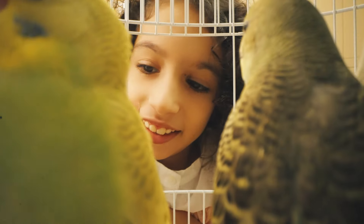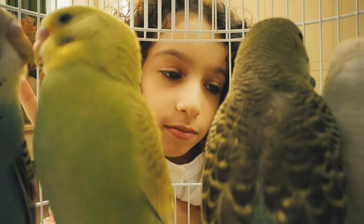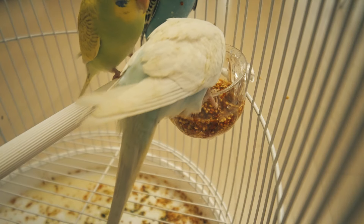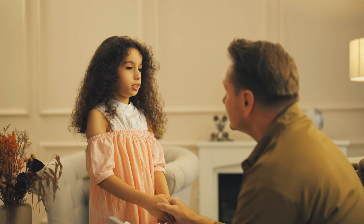A quiet afternoon, and she's enjoying some quality time with the birds. But something is wrong. Dad, the food and the water are dirty.